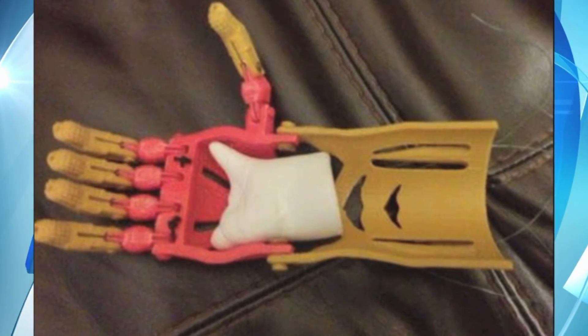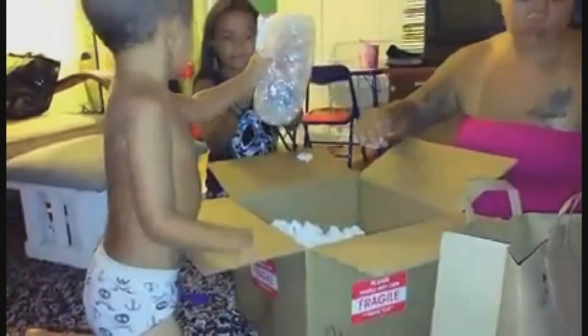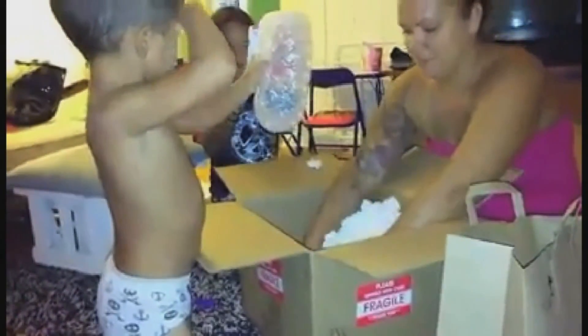He wanted an Iron Man hand. Last week, Bubba's Iron Man hand arrived in the mail. Dad Moses captured this special moment on camera. As soon as he put it on and was able to close the hand, his face just lit up. And instead of reaching for a ball or a toy, Bubba held his own hand.